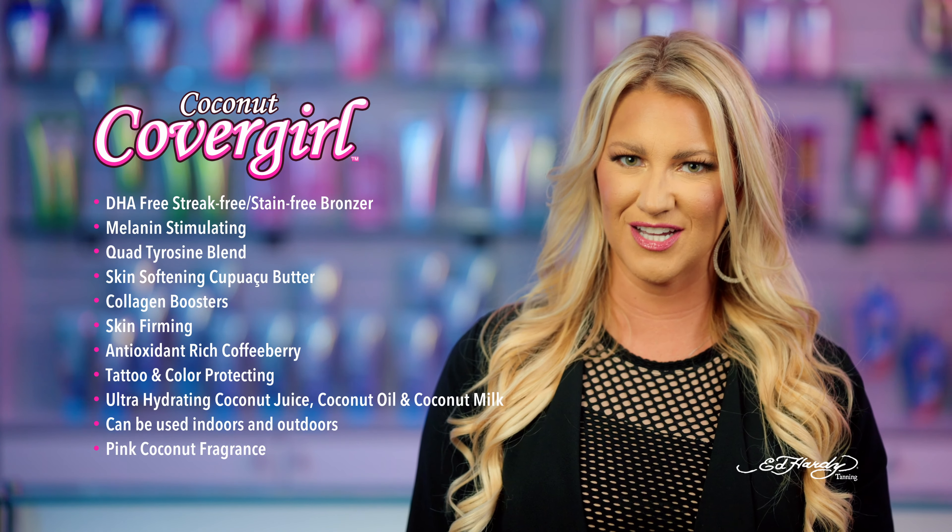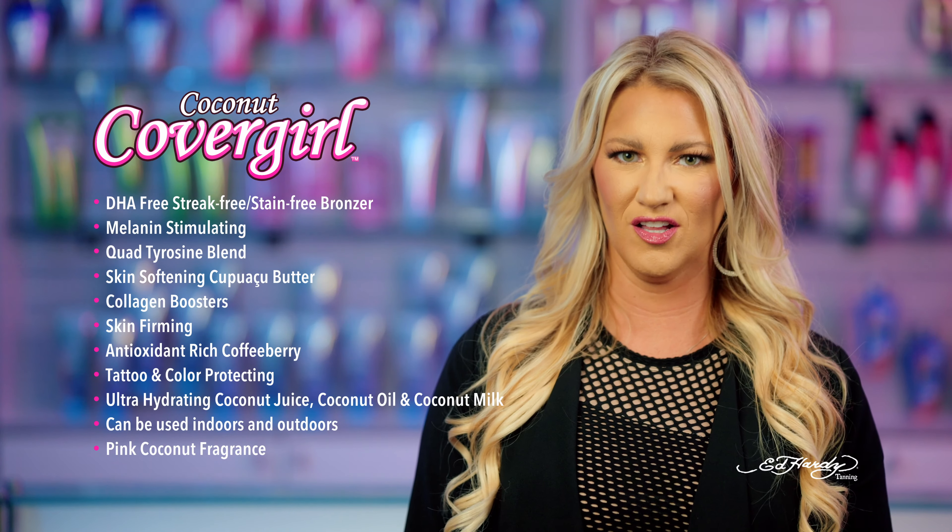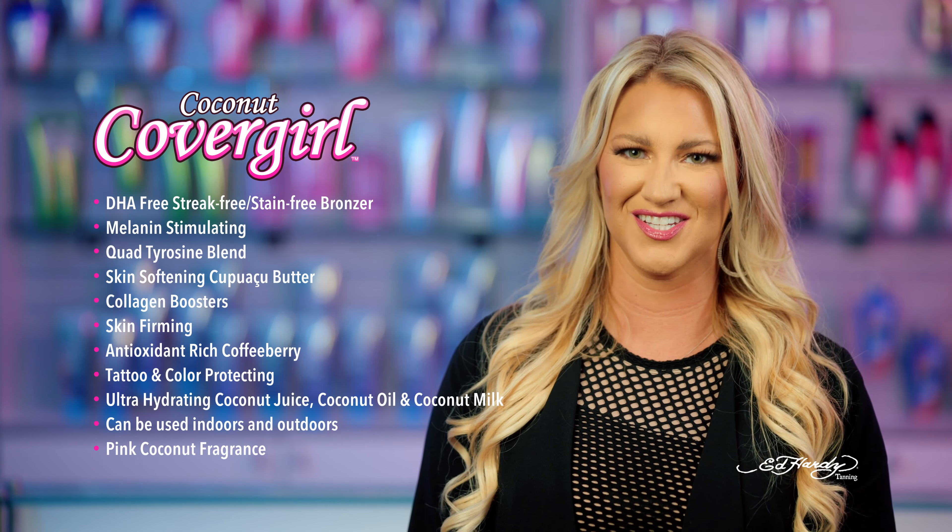Coconut CoverGirl is blended with natural extracts that help fight the signs of aging, hyperpigmentation, and collagen loss to give your skin a more even complexion.